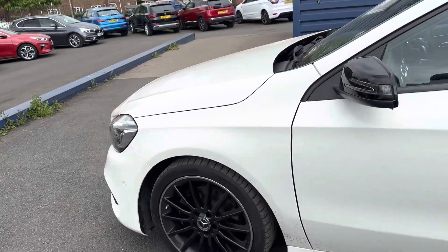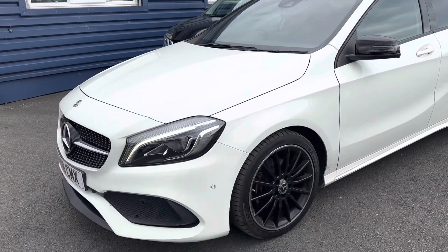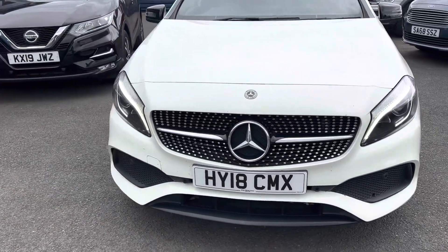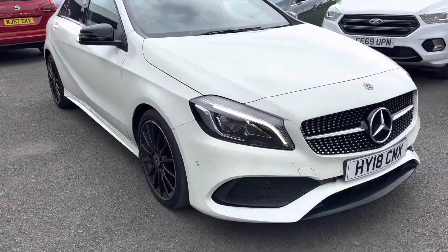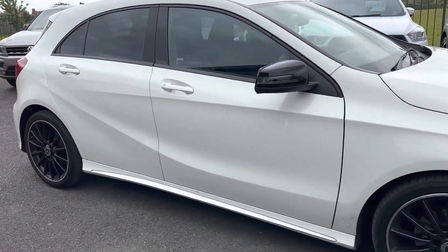The car's got part leather with alcantara material, which is like a suede material. It has sat nav, bluetooth, cruise control, and the wing mirrors do electrically fold in. It's also got paddle shift, dual climate, and the front seats do heat up as well.